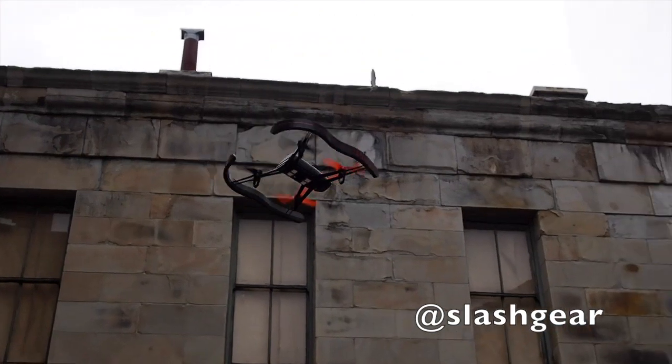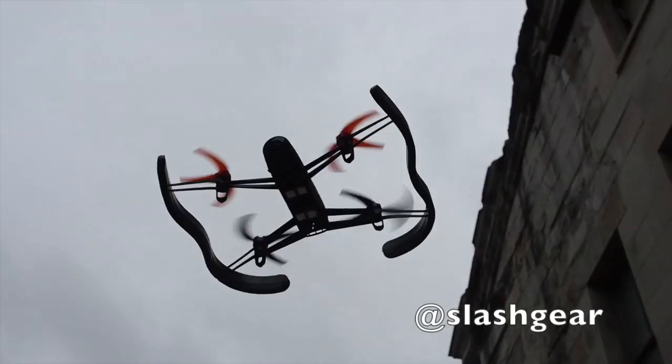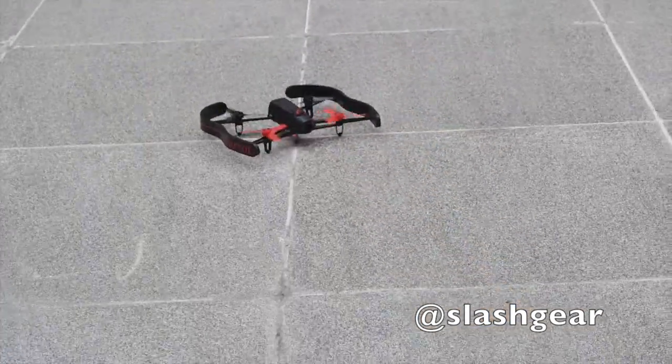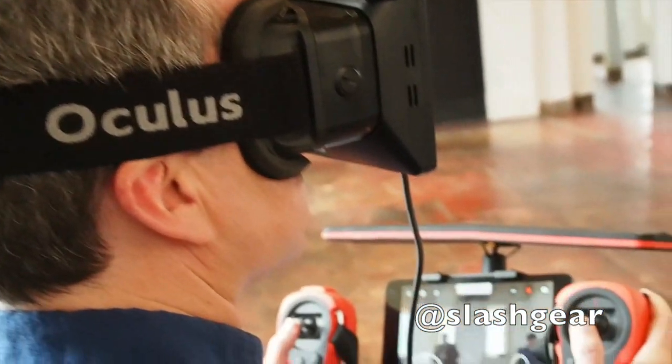In addition to the camera, there are a variety of gyroscopes and other sensors to allow the Bebop drone to effectively fly itself, with GPS added in this generation so that it can fly back to its pilot or follow a pre-configured route.